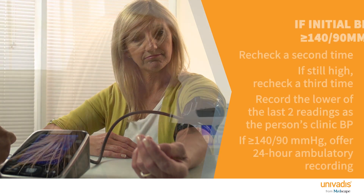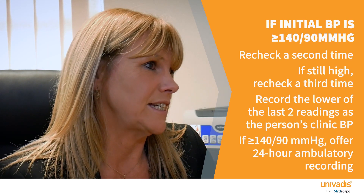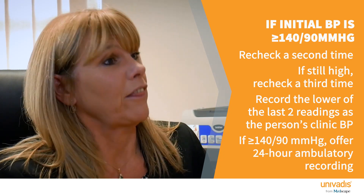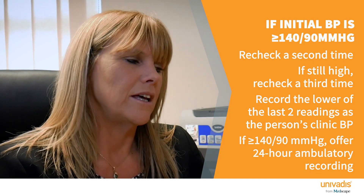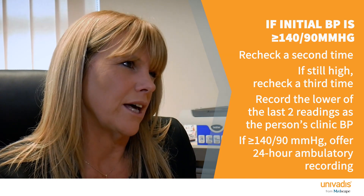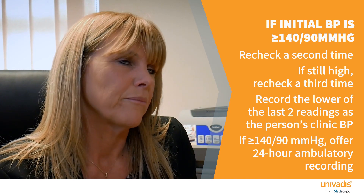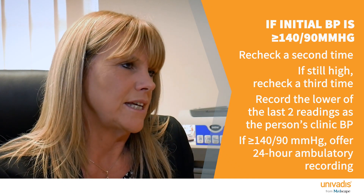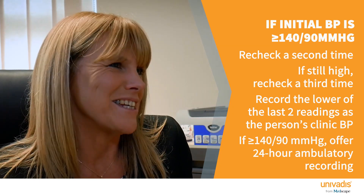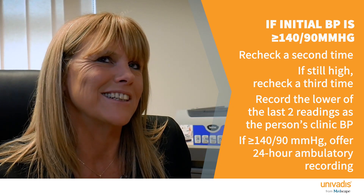If you take blood pressure and it's more than 140/90, check it again, and if there's a significant difference check it a third time, then use the lower of those last two readings as your clinic blood pressure. If it is still over 140/90 — that's the magic number to remember — that's hypertension.